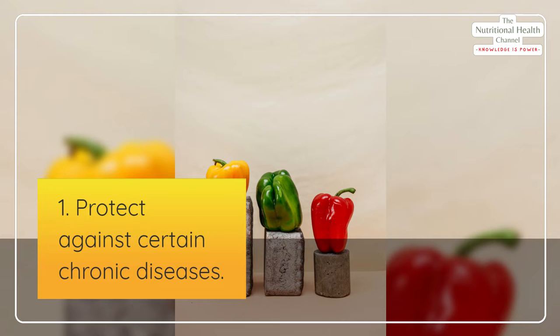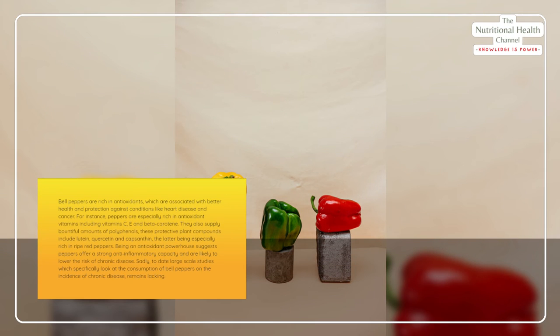1. Protect against certain chronic diseases. Bell peppers are rich in antioxidants, which are associated with better health and protection against conditions like heart disease and cancer. Peppers are especially rich in antioxidant vitamins including vitamin C, E, and beta-carotene. They also supply bountiful amounts of polyphenols — protective plant compounds that include lutein, quercetin, and capsanthin, the latter being especially rich in ripe red peppers. Being an antioxidant powerhouse suggests peppers offer a strong anti-inflammatory capacity and are likely to lower the risk of chronic disease.